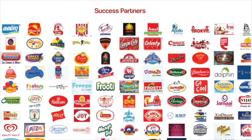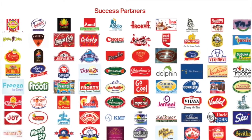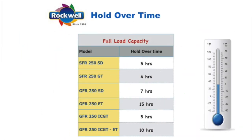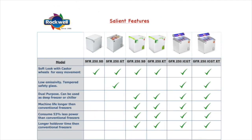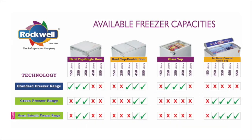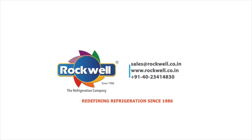Success partners include Coca-Cola, Pepsi, Amul, Vadilal, and Baskin-Robbins, among others.